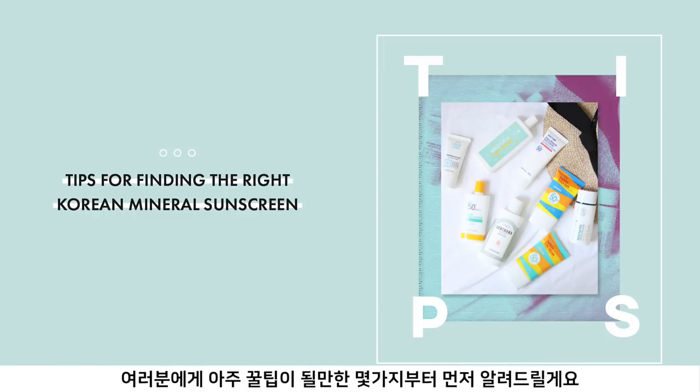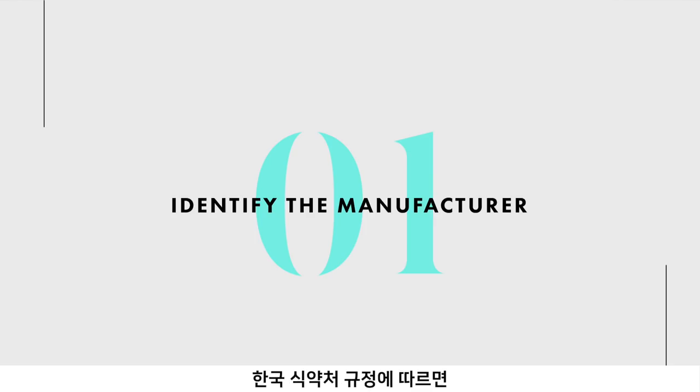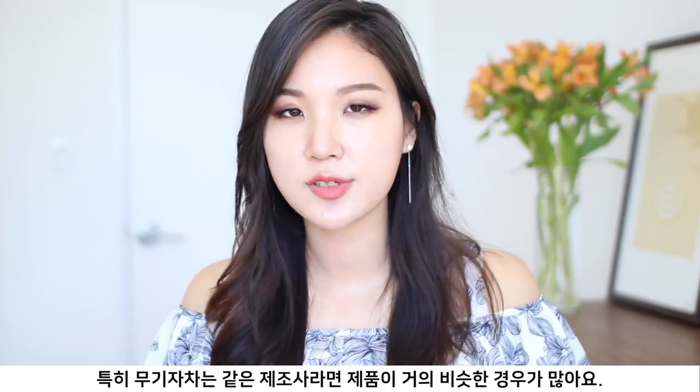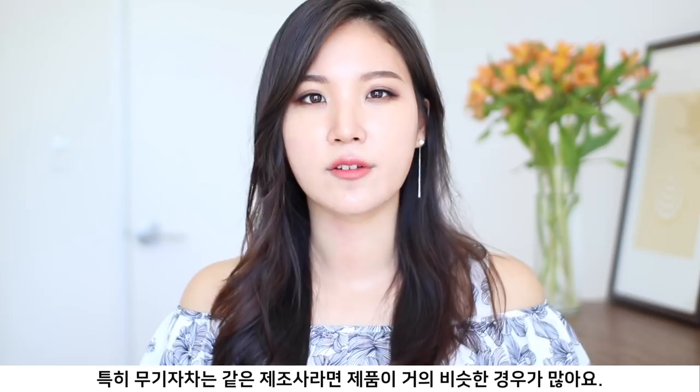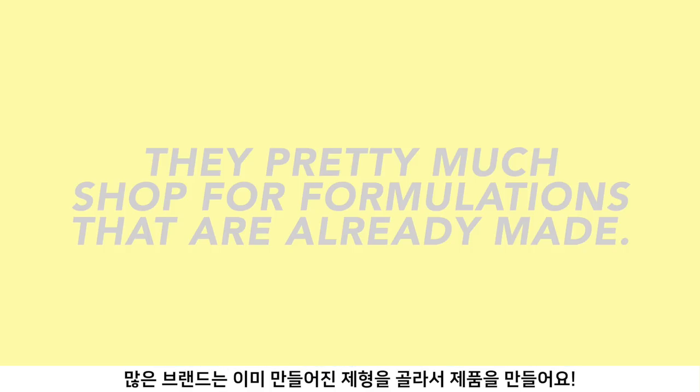Let's get moving. I think I can share some useful tips when choosing the right Korean Minimal Sunscreen. First of all, identify the manufacturer. According to Korean FDA regulation, Korean brands are required to label the manufacturing lab — the exact manufacturer — on the back of the packaging. This is actually pretty useful because a lot of times mineral sunscreens are fairly similar when made from the same lab.